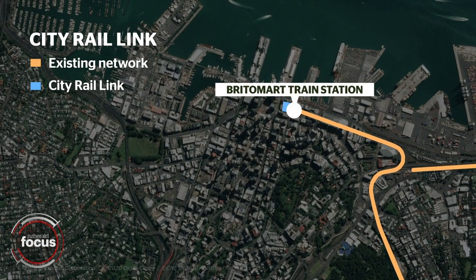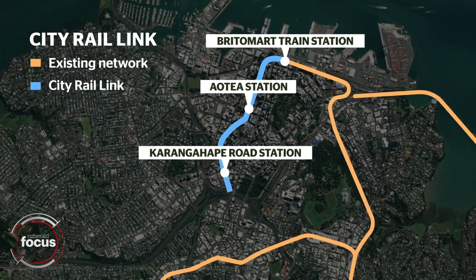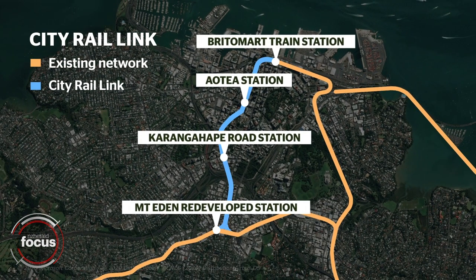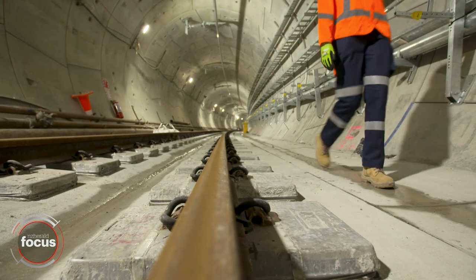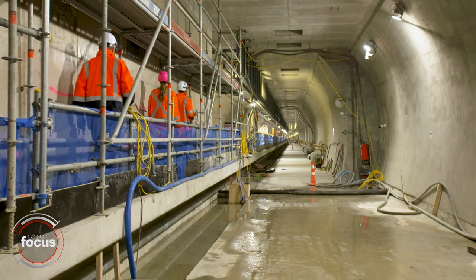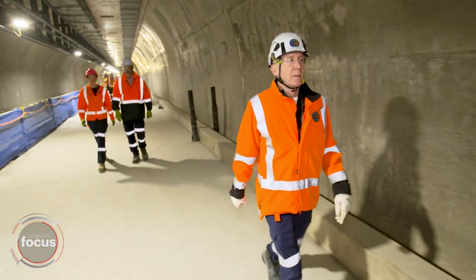The 3.4 kilometre twin tunnel is set to transform the current Waitemata station in Britomart into a two-way through station to better connect the city's rail network. With heavy construction over and the architectural fit-out underway, City Rail Link boss Sean Sweeney says they're about two-thirds the way to completion.